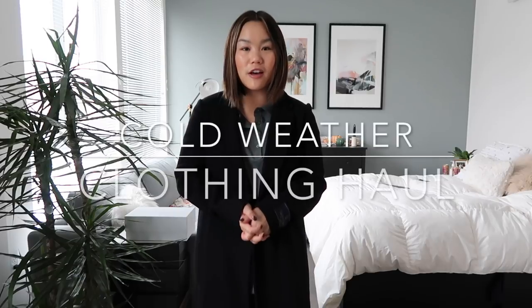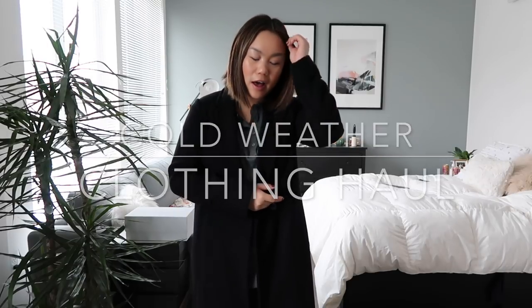Welcome back to my channel everyone. Today I am doing another haul for you guys. You guys really loved my last haul so I thought I would film another one. Today's haul is mostly focused on a lot of colder weather clothes now that it is finally getting colder in Seattle.